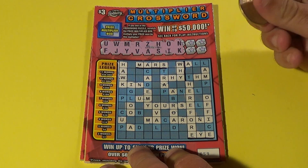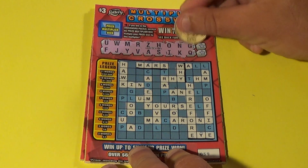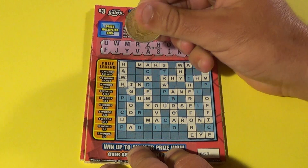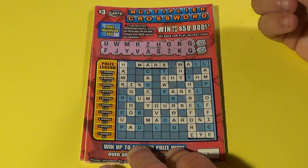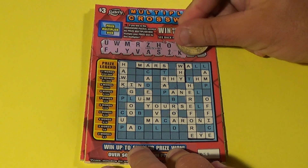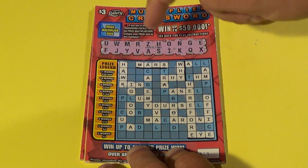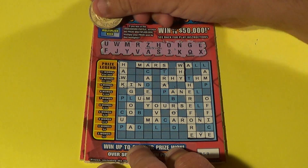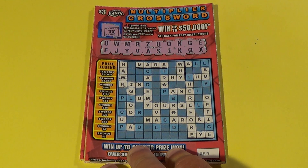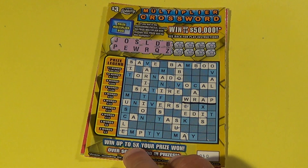We have four words, ten bucks, and we have an N right there. Next two letters G and Q — we have a G there and no Q obviously. Next letter is the E, last letter is an X. Alright, so four words: Hawk, Mars, Y and I, and the multiplier is one times. It is a ten dollar bammer. Good way to start. On to our next ticket.